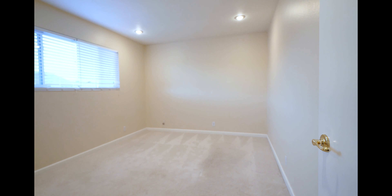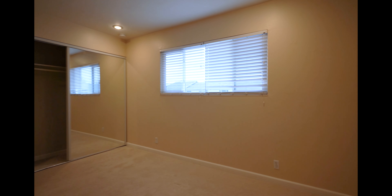Here we have the master bedroom with recessed lighting and a very large full mirror closet.